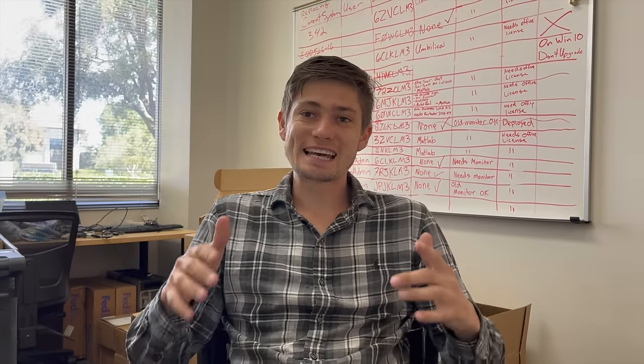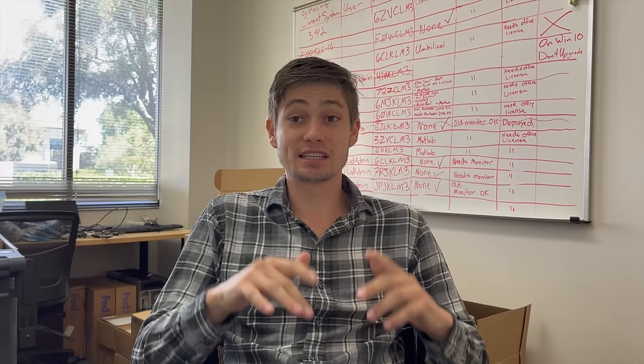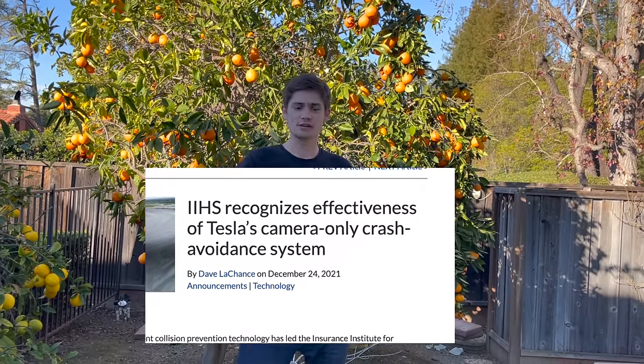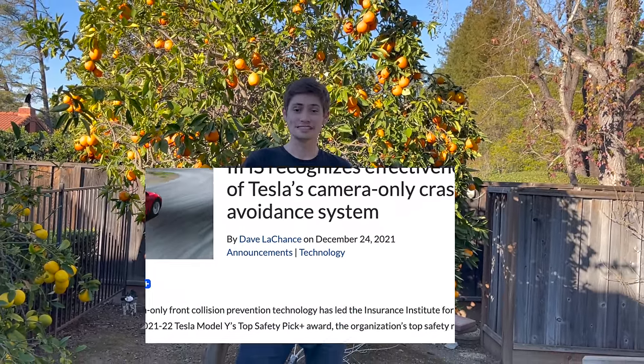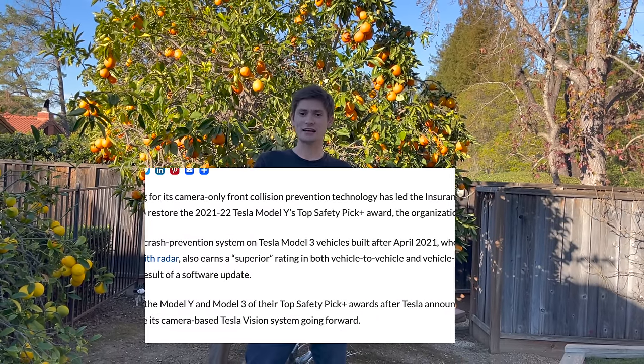Hey YouTube, today I'll be showing you how Tesla's full self-driving software is unable to detect objects, and in the majority of cases FSD fails to avoid most objects. Recently I was scrolling through my phone and I saw the IIHS awarded Tesla a top safety plus pick for its AI vision and its ability to detect and avoid objects. So with that I thought, hey, I have a Tesla — it relies on AI vision — so let's throw objects in front of my car and see how well it performs.